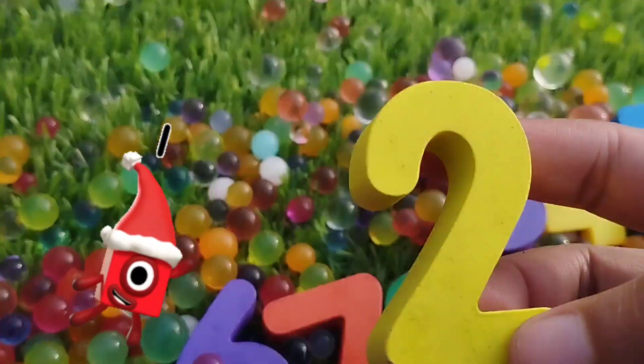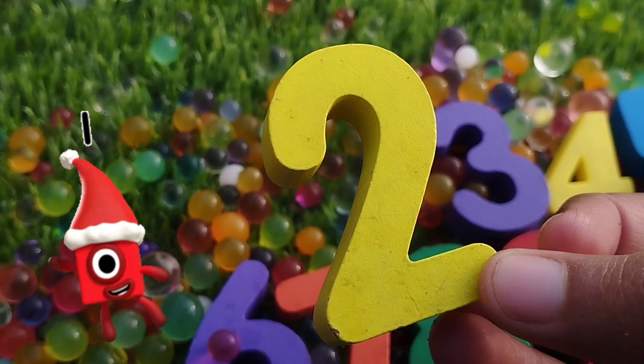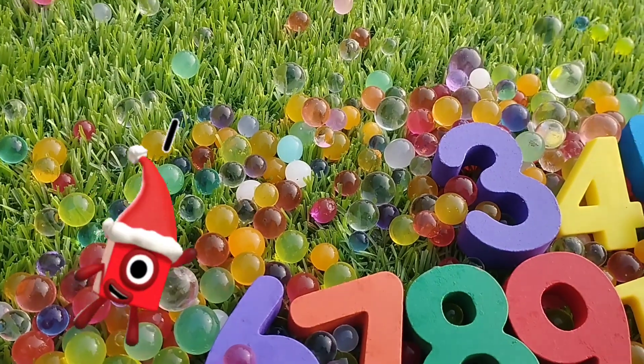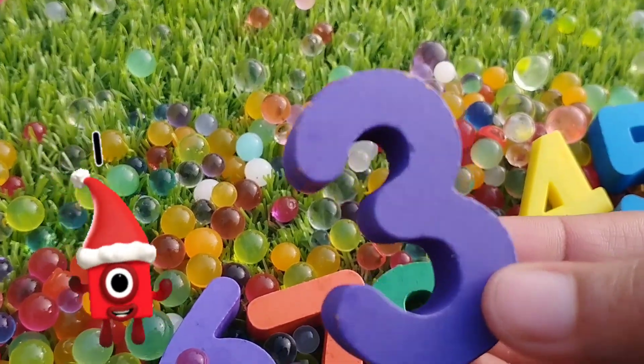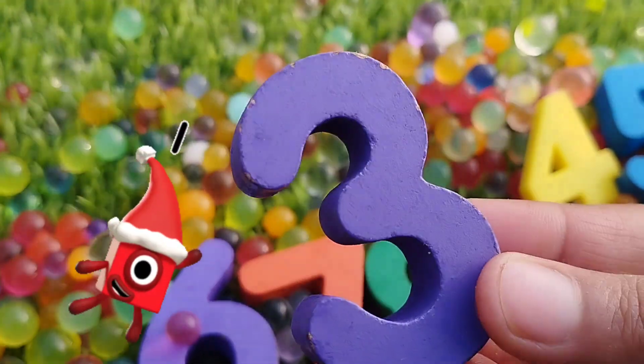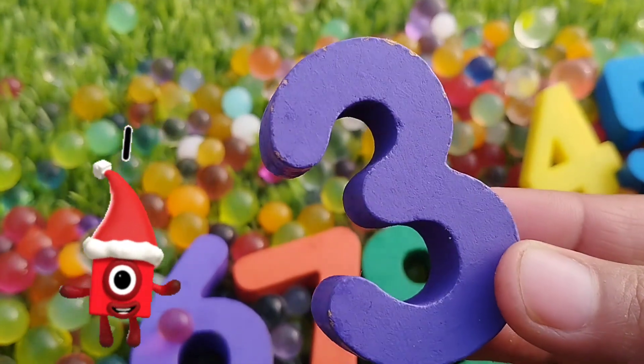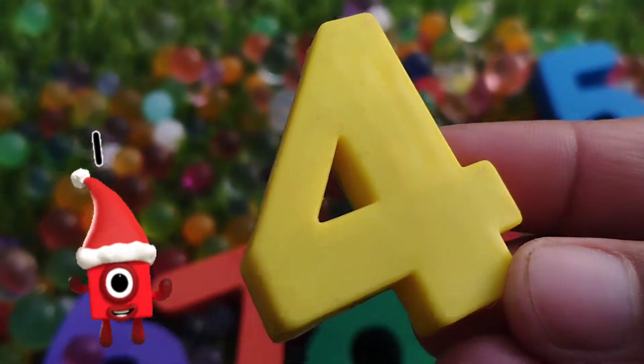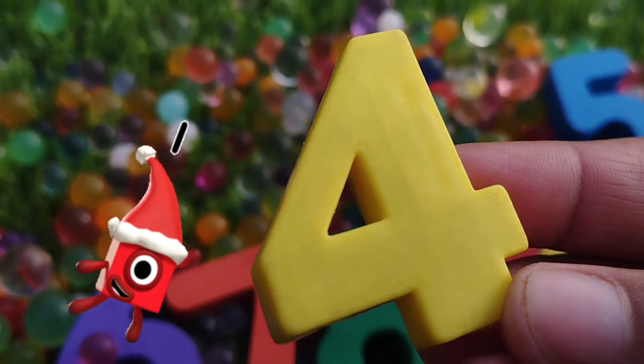The next number is number two. This is number two. The next number is number three. This is number three. The next number is number four.